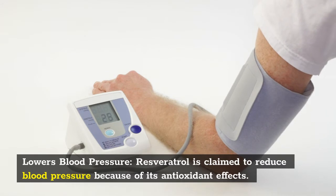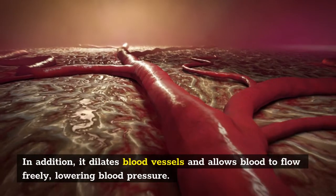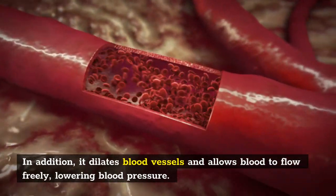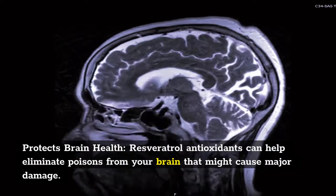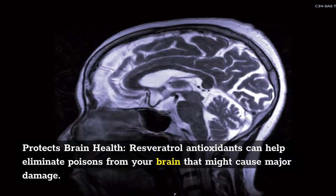The component is supposed to decrease cancer cell growth by lowering oxidative stress, free radical damage, and inflammation. Resveratrol can also help increase insulin synthesis and sensitivity, which can help lower blood sugar levels and prevent diabetes.